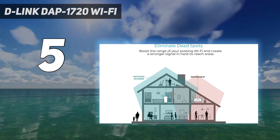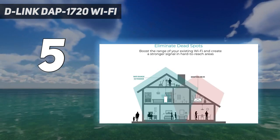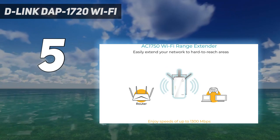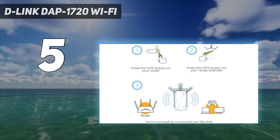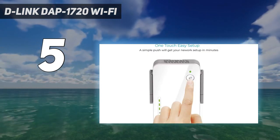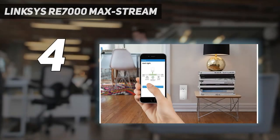Despite some irregular performance, the D-Link DAP-1720 does particularly well when pushing signal to a floor above or below. That verticality makes it one of the best Wi-Fi extenders available for getting signal to every floor of a multi-story home, making it the perfect choice for anyone who finds their Wi-Fi signal dropping out when they go up or down stairs. Coming in at number four: the Linksys RE 7000 Max-Stream.